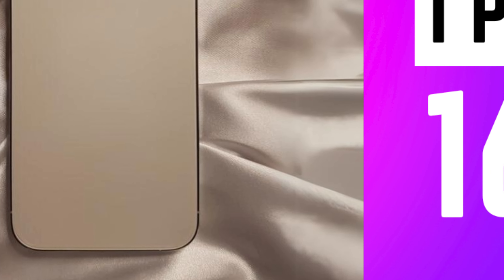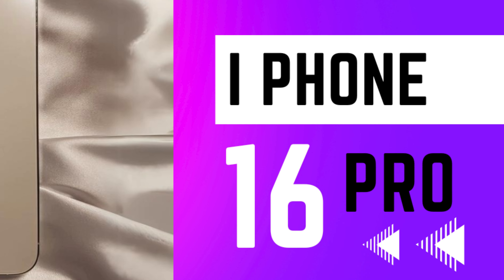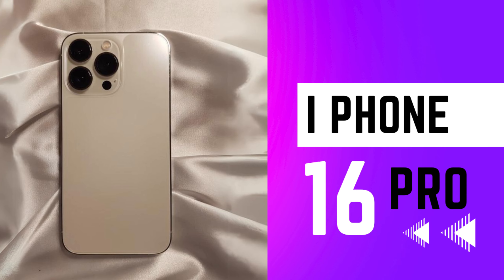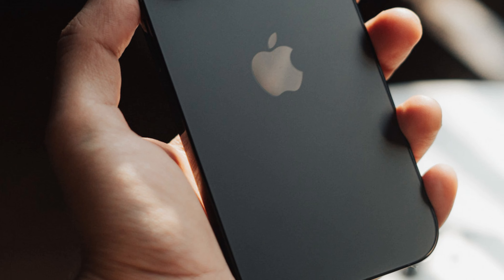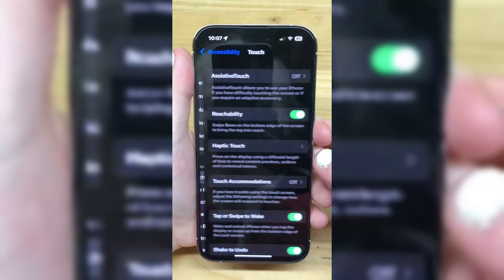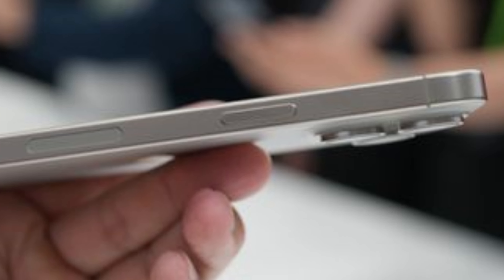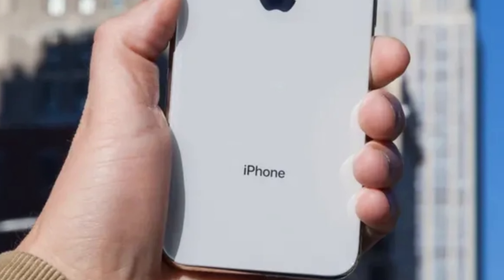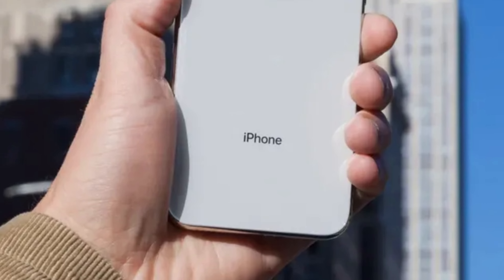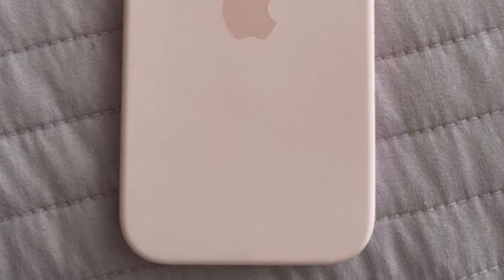With the integration of Qualcomm's Snapdragon X75 modem, the iPhone 16 Pro models empower users to harness the full potential of 5G technology. From lightning-fast downloads to seamless video streaming and online gaming, the enhanced connectivity capabilities ensure that users can stay connected and productive wherever they go. Stay tuned for further updates as we eagerly await Apple's latest masterpiece, showcasing the transformative capabilities of the iPhone 16 Pro and its advanced connectivity technology.